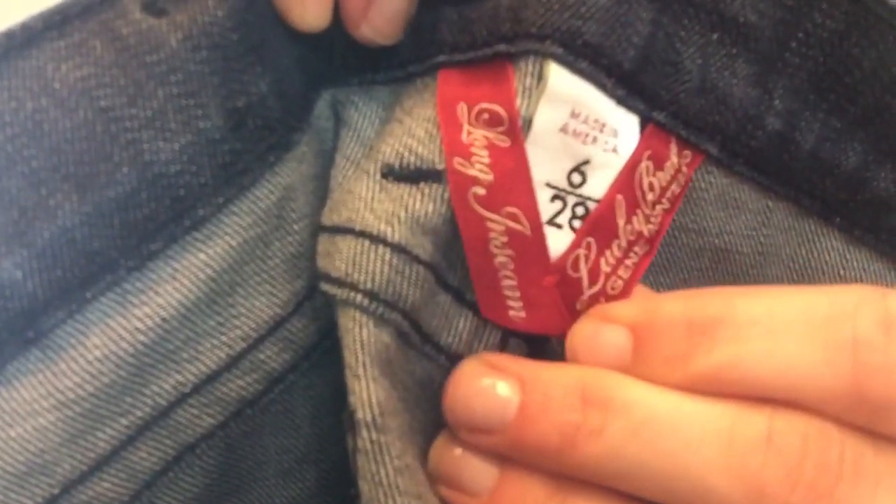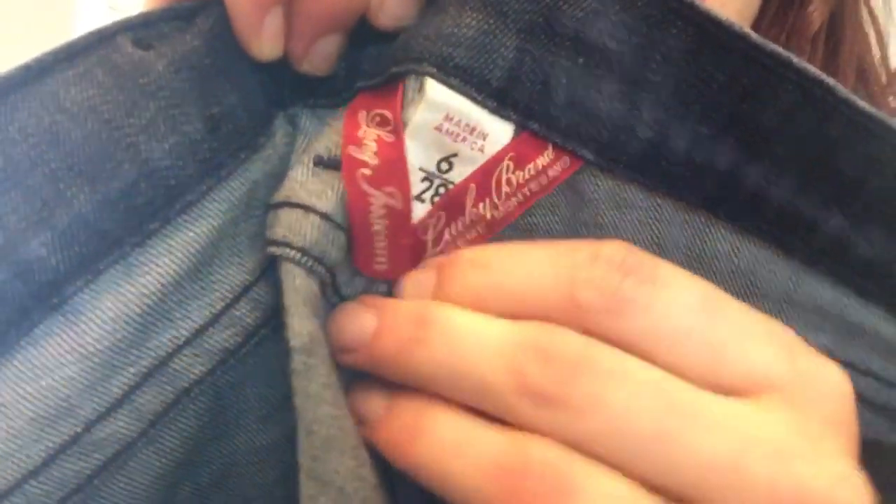Looks like we have Lucky Brand by Jean Montesano, size 6, made in America. I've never heard of this collaboration, but it's the tag — Lucky Brand by Jean Montesano. They're like a boot cut, size 6 or 28, says made in USA. I'll have to check out what the comps would be on that. This box is super full — it definitely feels like it weighs 30 pounds.